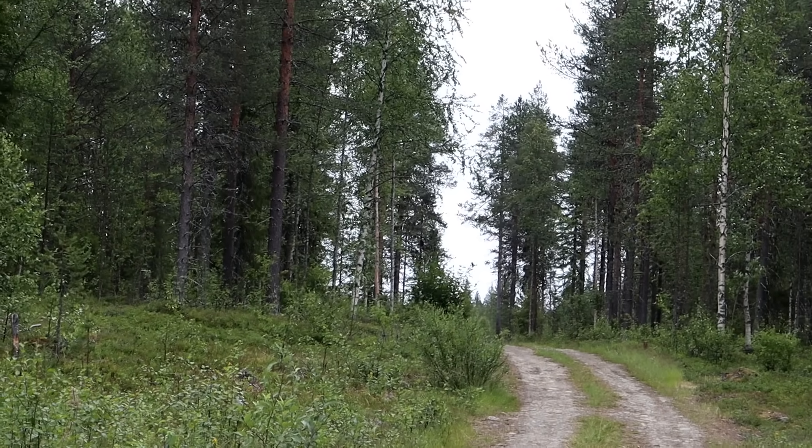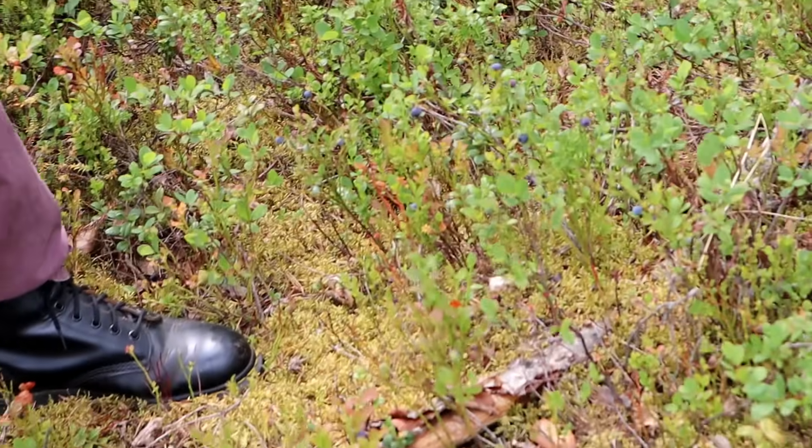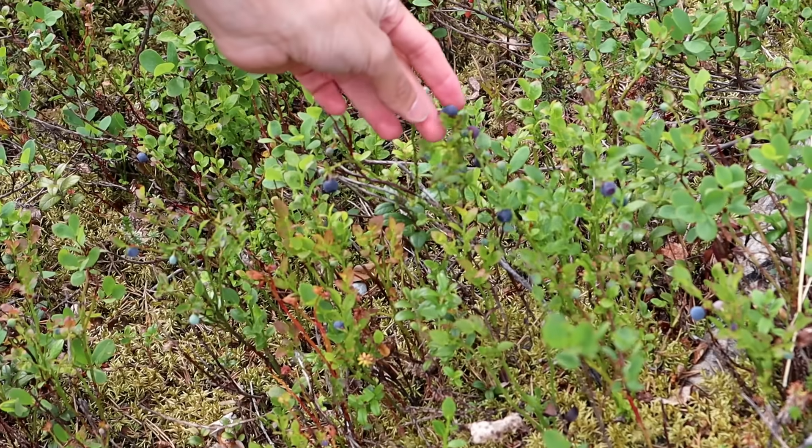Right here, we spotted blueberries. I don't know if they're blueberries — they might be bilberries. It's hard to tell. These are blueberries or bilberries.